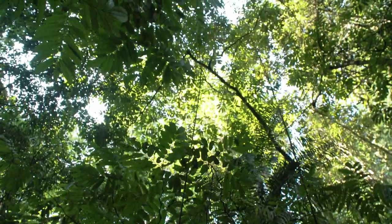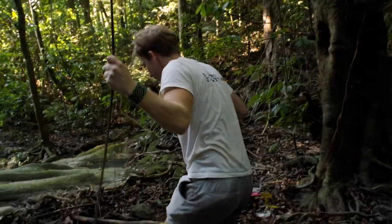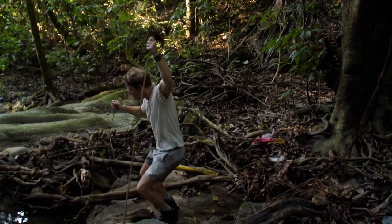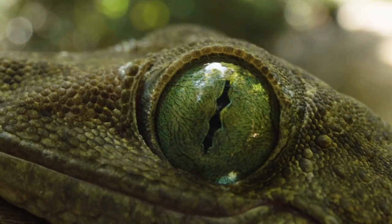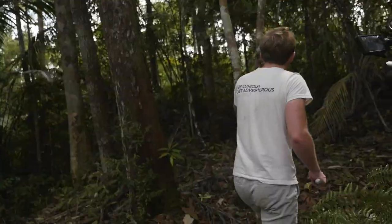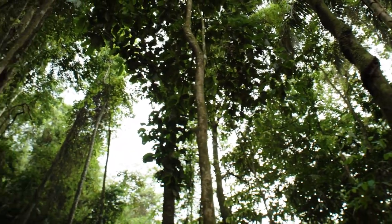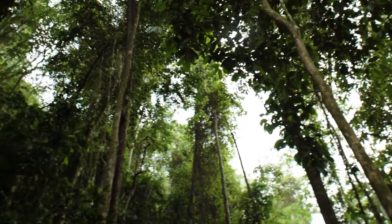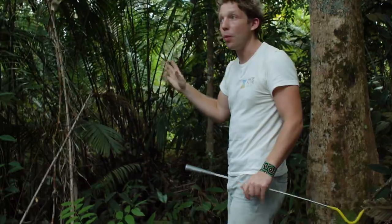Look at these vines coming down! It's really strong, amazingly strong! Tarzan style! Look at these vines coming down. This is perfect here! It's a little ridge that comes down. There might be some birds coming in and out, and that would be a perfect place to sit and wait!